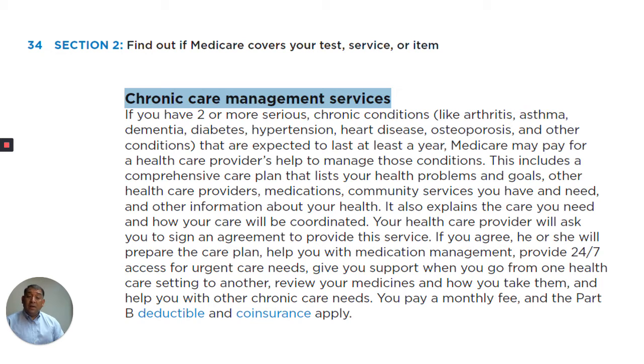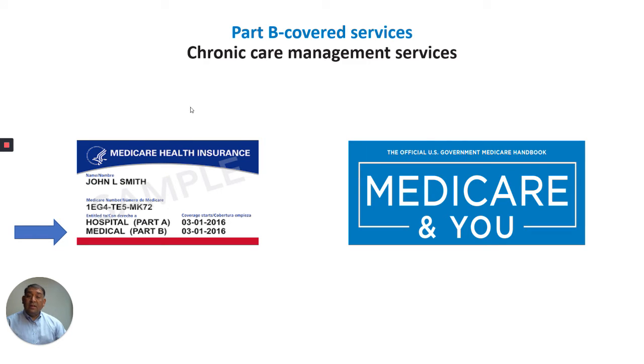You pay a monthly fee and the Part B deductible and coinsurance at 20% may apply. And that is the Medicare & You explanation of chronic care management services. Thank you so much for your time. Have a beautiful day.